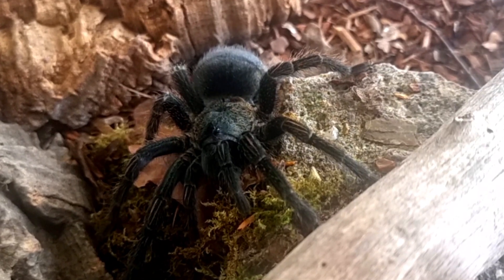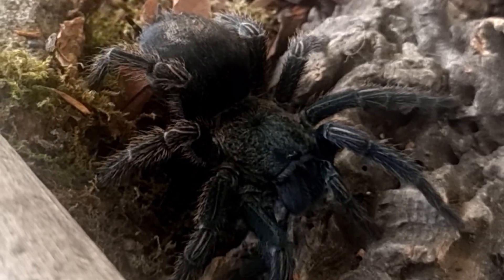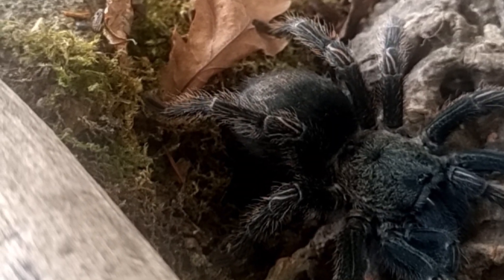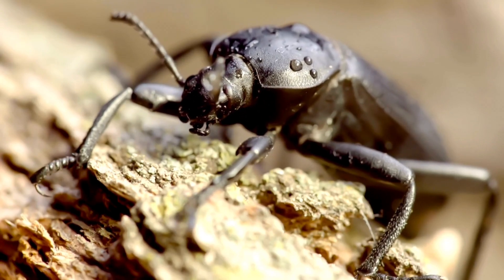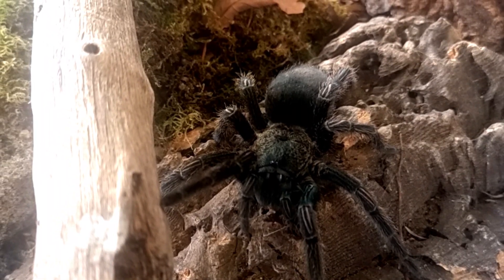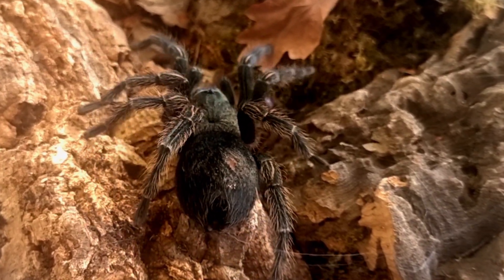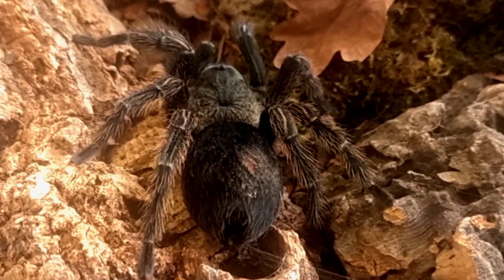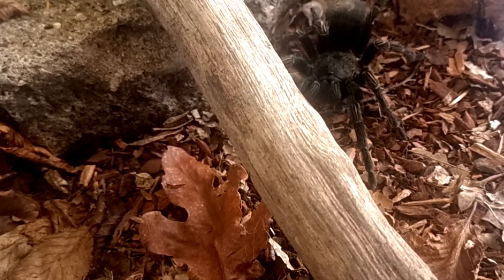Trixapelma prurians is a carnivorous predator that feeds on a varied diet in the wild. Their diet primarily consists of insects such as crickets, grasshoppers, cockroaches, beetles, and other arthropods abundant in their natural habitat. They are opportunistic hunters, ambushing their prey and using their fangs to inject a potent venom that immobilizes the prey quickly. Once subdued, the tarantula uses its specialized mouthparts called chelicerae to consume the prey.